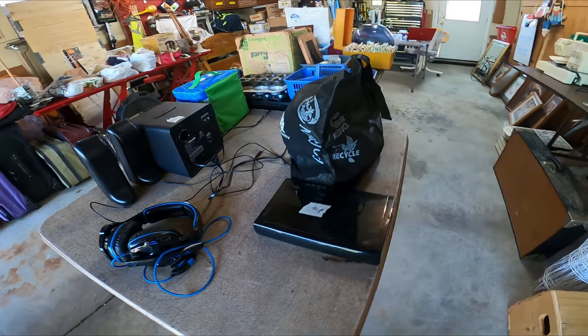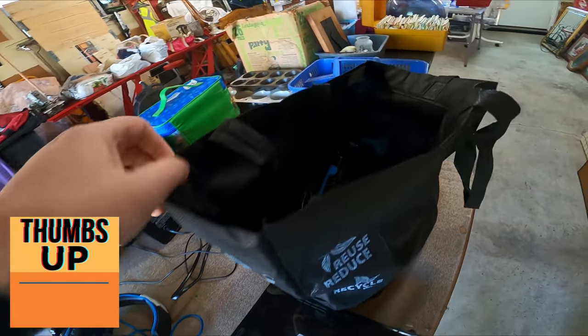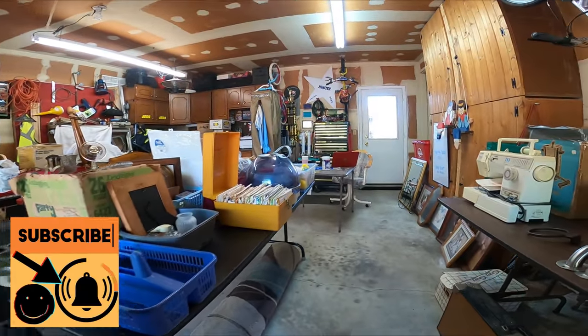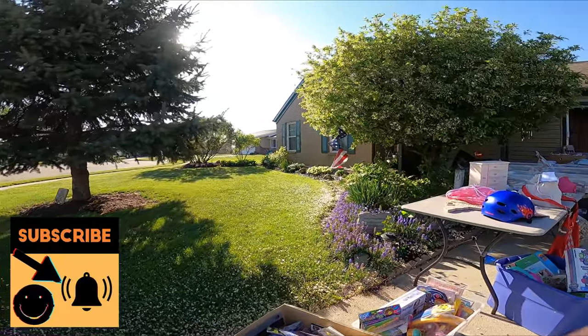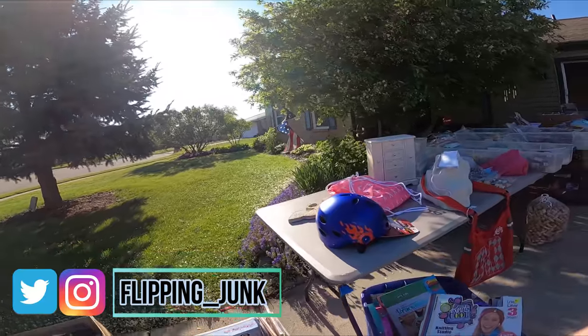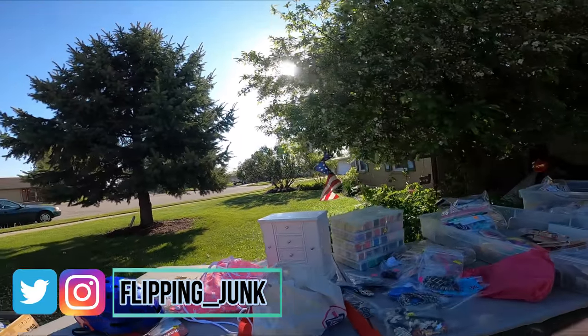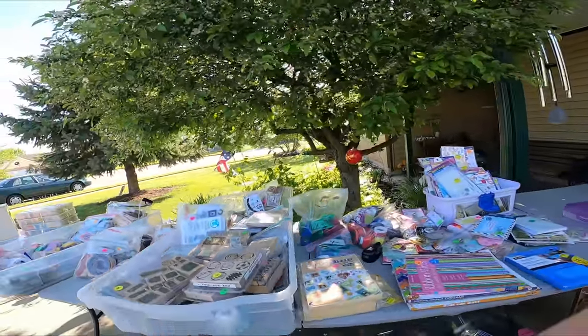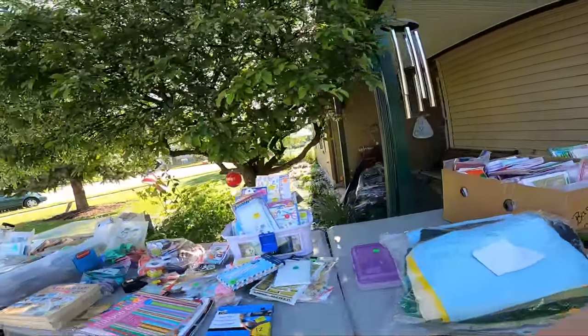We're at another sale here and I spot a Wii U in the bag. Got all the accessories. It was $40, but you can still make some great profit on Wii U's at $40. They told me it worked, so hopefully this stuff works and has all the pieces. People tell you that but sometimes it's just not true.